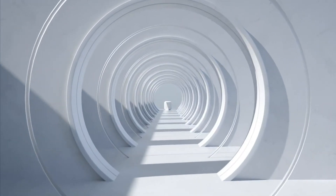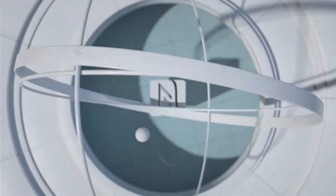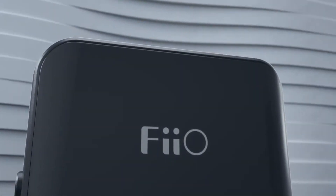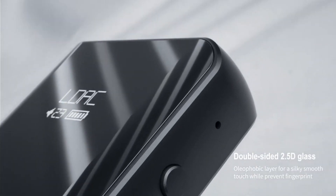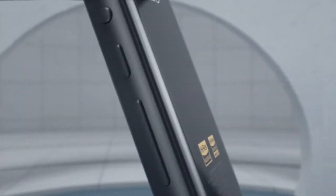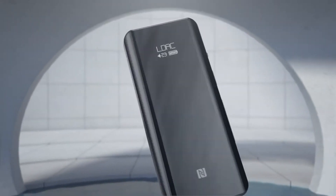If sound quality is extremely important for you, the Fiio BTR5 is, without a doubt, one of the best ones you can get. It can be remotely controlled through an app to adjust settings. It's one of the few adapters that has jacks for both 3.5 and 2.5-millimeter connections. Like other more affordable options, it too has a built-in microphone and a simple design. It also includes a case that has a clip on it.